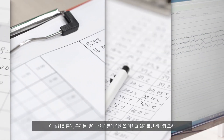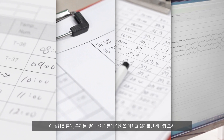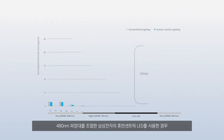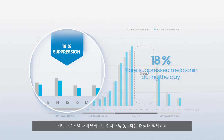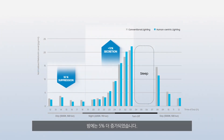Brain waves were also measured to examine the degree of their concentration and stability. Through these experiments, it was proved that light influences circadian rhythm and melatonin production can actually be controlled by adjusting the spectrum of light. Samsung's human-centric lighting solutions with 480 nm wavelength controlled spectra suppressed melatonin hormones better by 18% during the day, and enhanced the secretion by 5% more at night compared to conventional LED lighting.